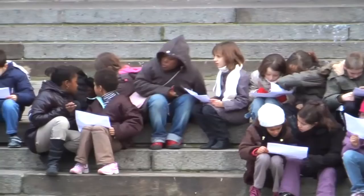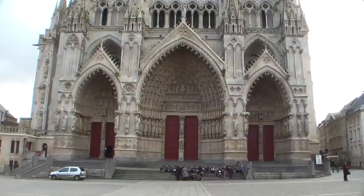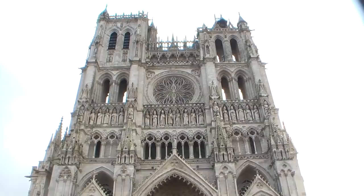Here are some young French students out front on a day trip and learning excursion to the cathedral with their teachers. They were very well behaved. The front of the cathedral is dripping with great statues and the interior is just immense.